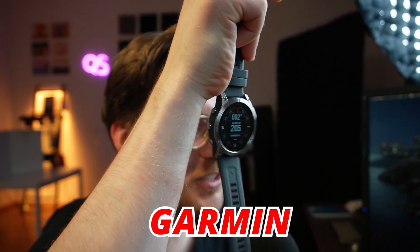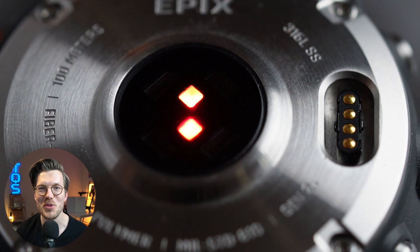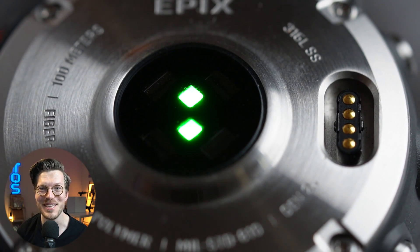This is the Epyx Generation 2 — Garmin's 2022 top-of-the-line active smartwatch. Is it worth the $900 or more you'll have to pay to own one? We'll test that from a health tracking perspective in this video.